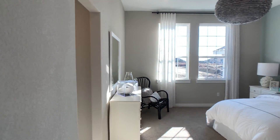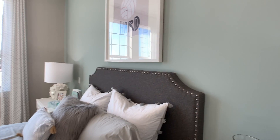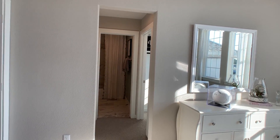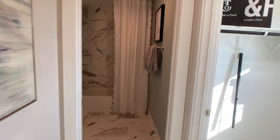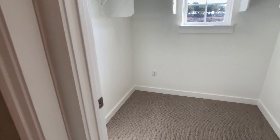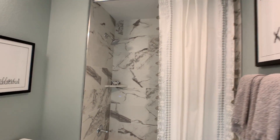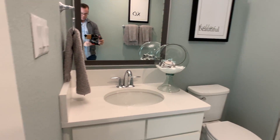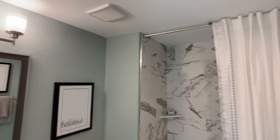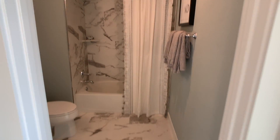Right off the bat, we have a bedroom here. Good-sized room. This room will have a big walk-in closet with its own window — very nice. And then it's got its own bathroom. I'm not a big fan of that tile; it's kind of busy for me, but the rest of it looks nice. Am I off on that tile, or does it just seem like there's a lot going on?